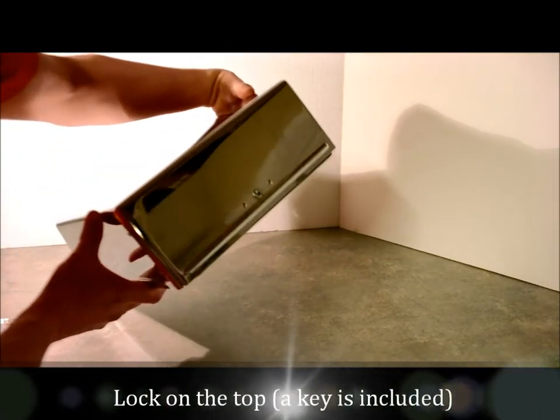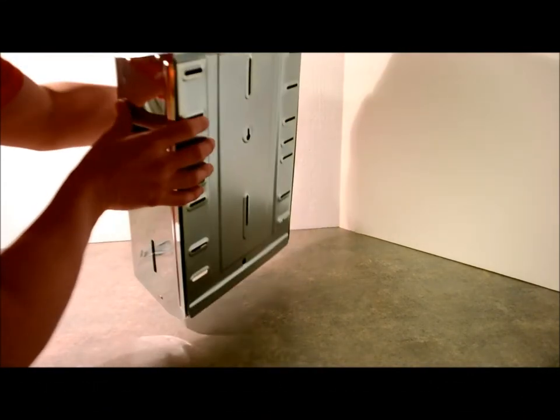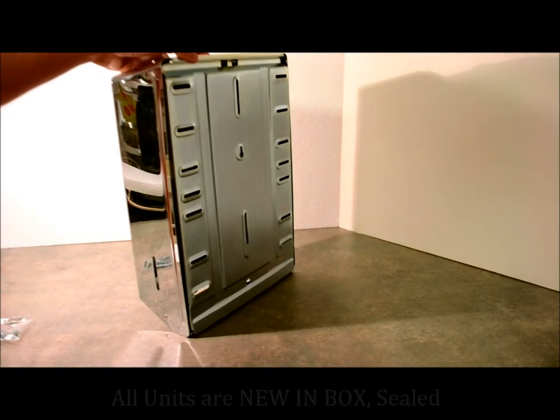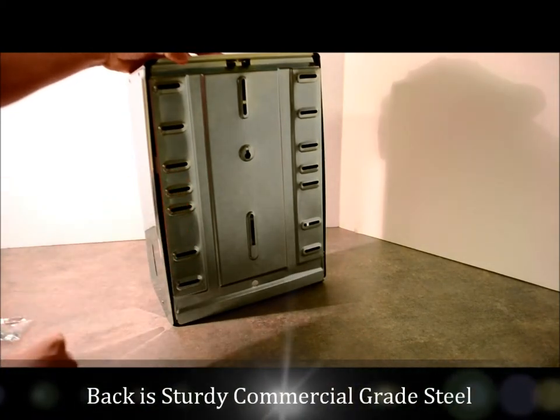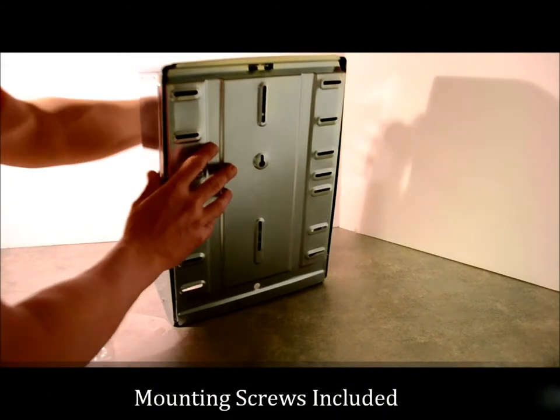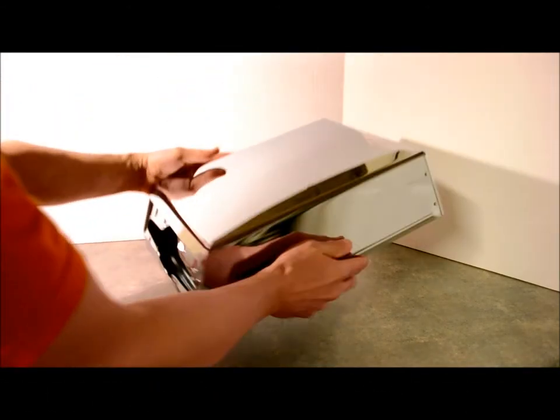It has a lock on the top and the key is included with the sale. This one we're keeping, but every one we have is going to be new in box. The back is stainless steel. It comes with the screws for mounting hardware to secure it to the surface so no one will walk away with your beautiful paper towel dispenser.